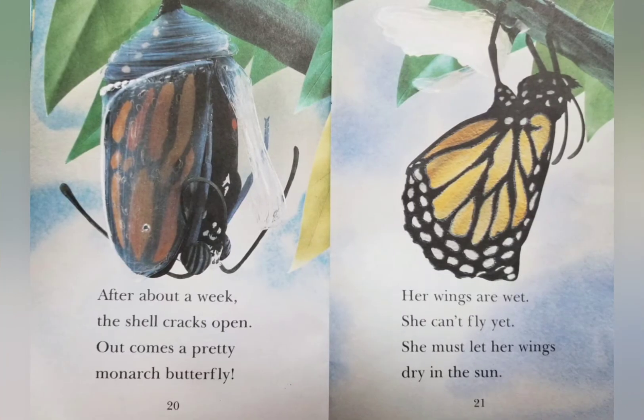After about a week, the shell cracks open. Out comes a pretty monarch butterfly. Her wings are wet. She can't fly yet. She must let her wings dry in the sun.